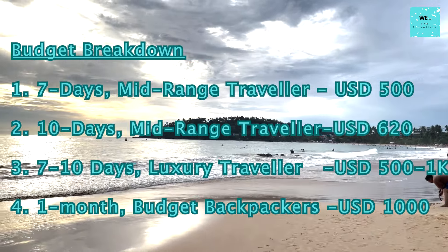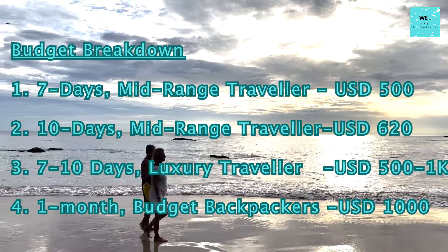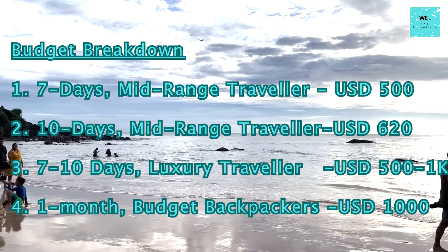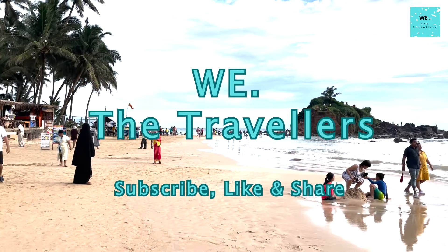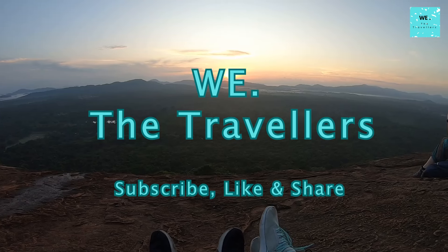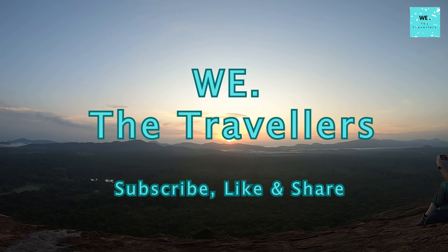That concludes our comprehensive breakdown of the travel budget for Sri Lanka. I hope this information helps you plan your trip effectively. For any further questions, comment below on the video. Happy traveling! Subscribe, like, and share to help us create more content for adventurers around the world.